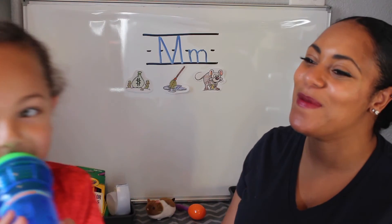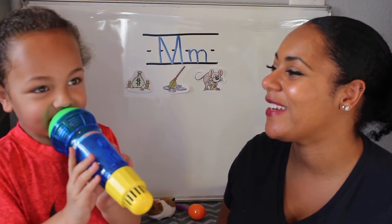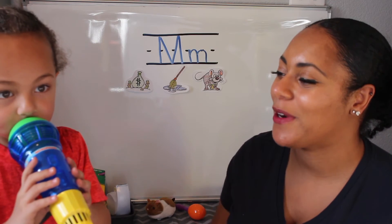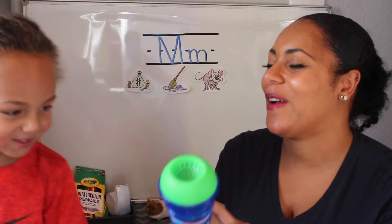Microphone — I found a microphone. What letter does microphone begin with? Mmmmm. What letter is that? M. And what sound does it make? Mmmmm. Perfect. And look, it has it right here — microphone, M. Alright, go find something else.